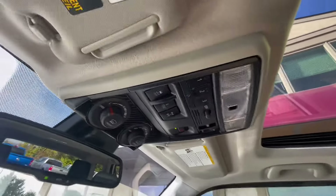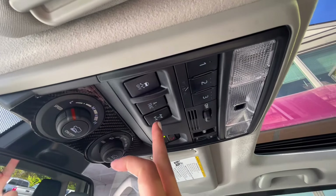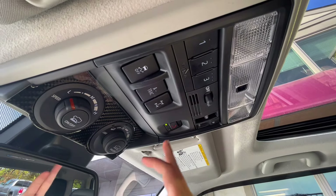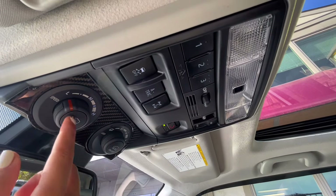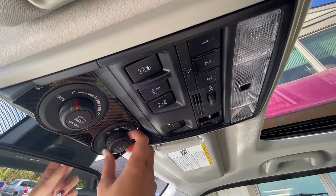Behind the adjusters on the roof, you do have your traction control, as well as all-wheel drive lock, hill assist, hill drive, and things like that. You also can program a garage and open it up through there.